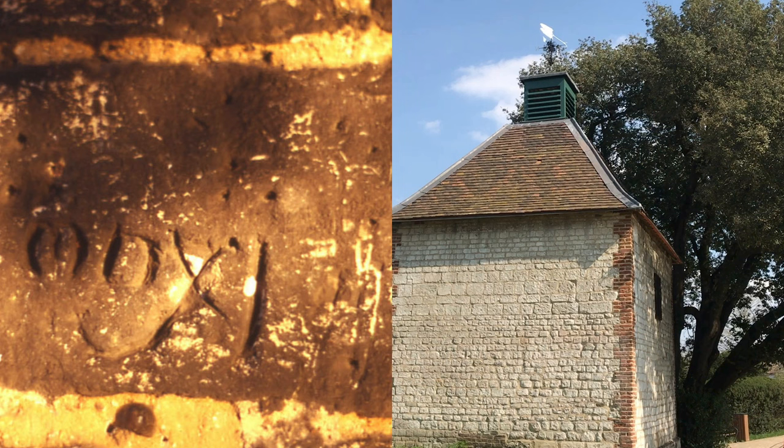Can anyone see what this date looks like today? No. It was accidentally removed during a renovation by English Heritage in 1993. Very convenient.